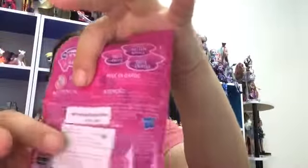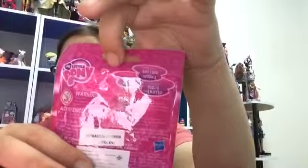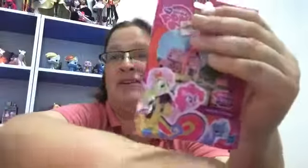Thankfully, they didn't put a sticker over the peephole like they did on the 12-pack. The ones I wanted were in the 12-pack, but I wouldn't have bought them for that reason because I only wanted the 3 and I wanted to make sure I got them. So I was able to use the peephole to cheat and make sure I got the ones I wanted.